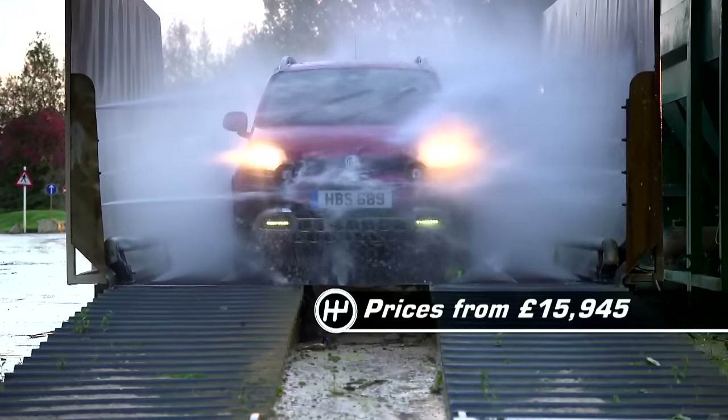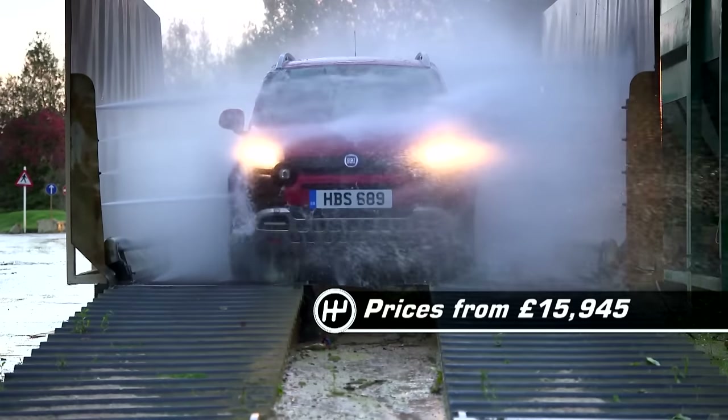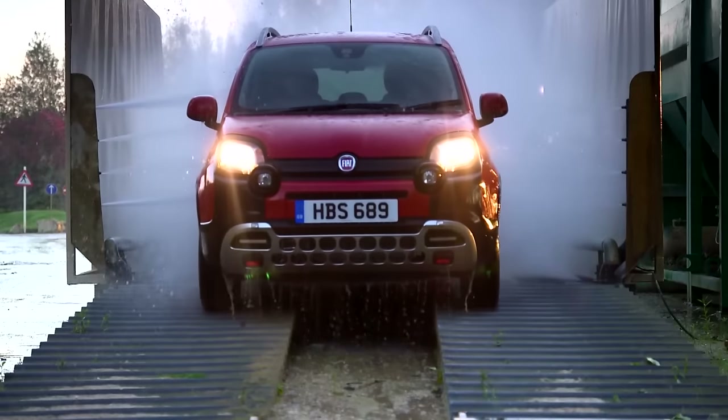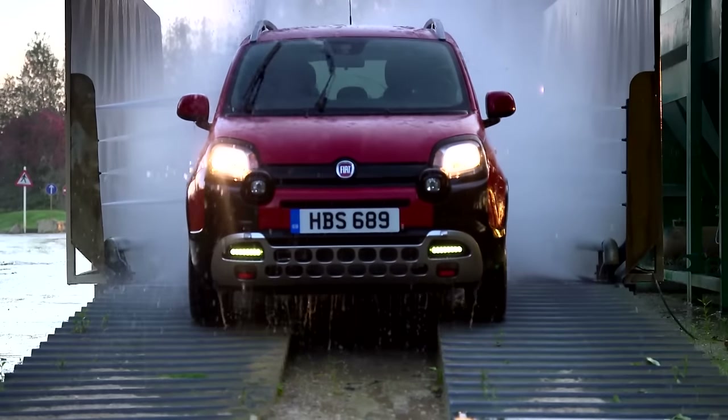At nearly £16,000, the Panda Cross is an expensive small car. But as a nimble, go-anywhere off-roader, it's an absolute steal.